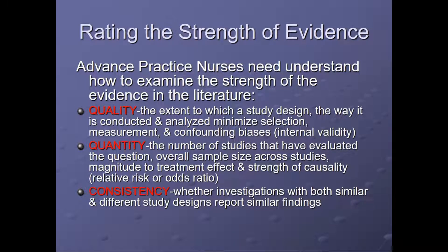There are rating systems for the strength of evidence. In advanced practice, nurses need to understand how to examine the strength of the evidence in the literature. There are three elements: quality, quantity, and consistency. Quality is the extent to which a study design — the way it's conducted and analyzed — minimizes selection, measurement, and confounding biases. This is called internal validity.